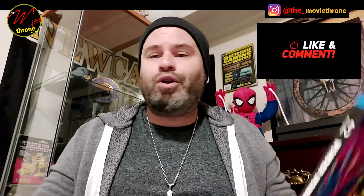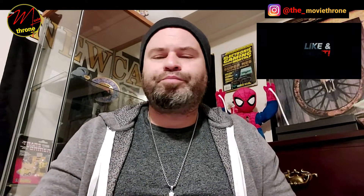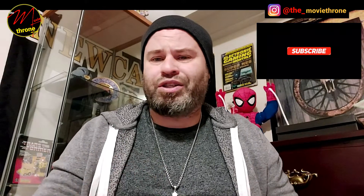Hope you guys enjoyed this quick Blu-ray unboxing video on Wonder Woman 84. Check out our other content on the channel — like, share, and subscribe. Follow us weekly, new content coming your way until the end of the year. Tons of stuff coming your way. Like always, if there's a digital code available, I'm offering it up for grabs — another incentive for you guys to watch the Movie Throne podcast.